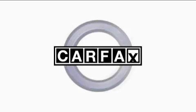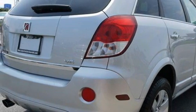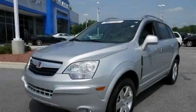This Saturn has had only one owner, and it qualifies for the Carfax buyback guarantee. This vehicle is sure to sell fast. Call and arrange your test drive today.